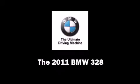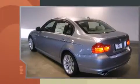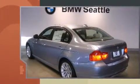Discerning drivers will appreciate the 2011 BMW 328. It features all-wheel drive versatility, an automatic transmission, and a 3-liter 6-cylinder engine.